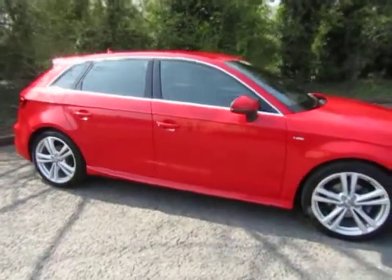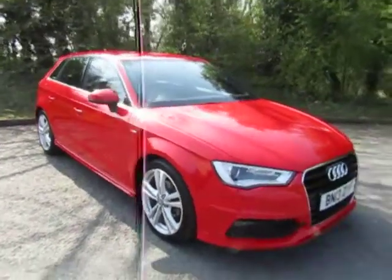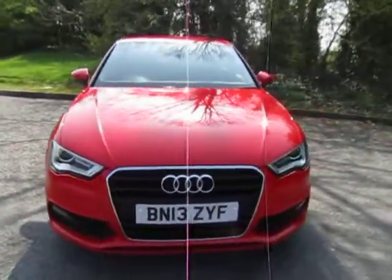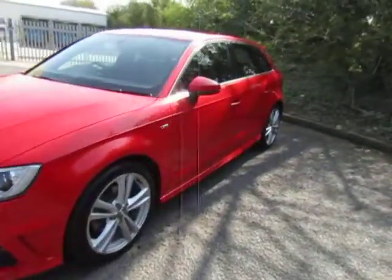Hello and welcome to JT Hughes Mitsubishi here at Telford. I'm Amy and today I'm showing you around this very stylish and eye-catching red Audi A3. This is the TDI S-Line Sportback model. It's a 1.6 diesel, 6-speed manual gearbox, registered in 2013.